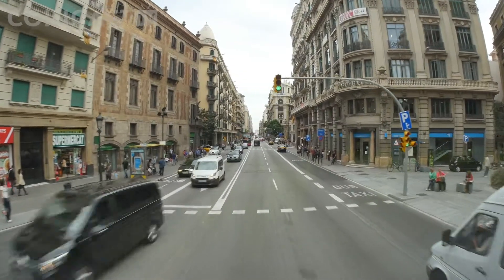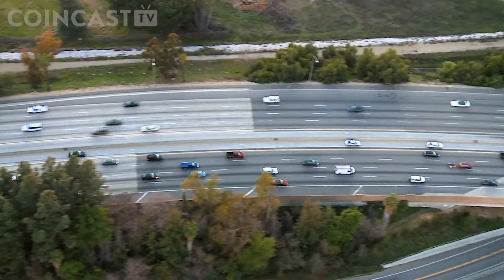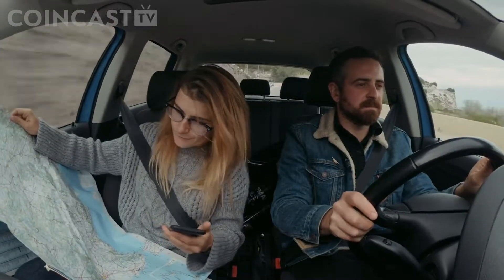After 400 yards, turn left. To get around town, you need a GPS. And for traders trying to navigate the crypto market, they have tools to map their journey.